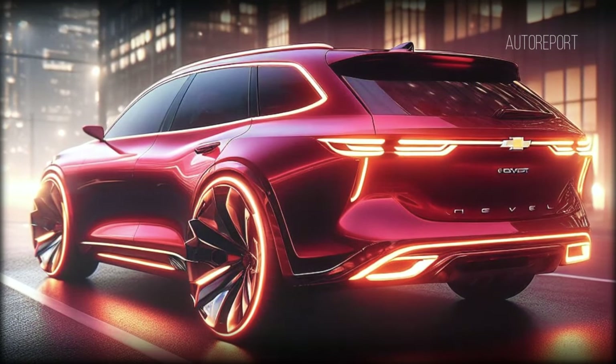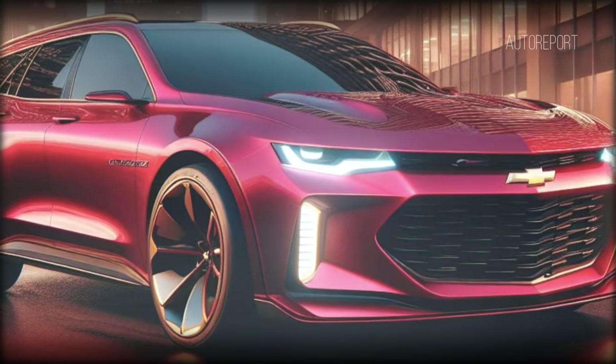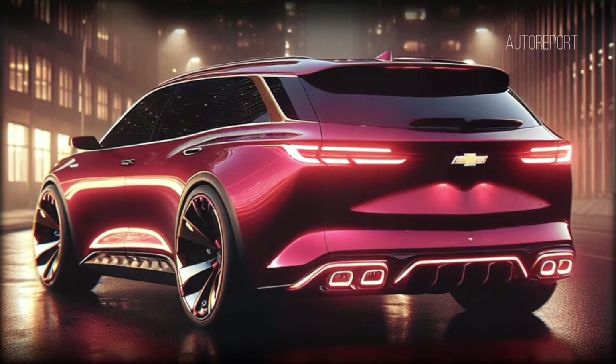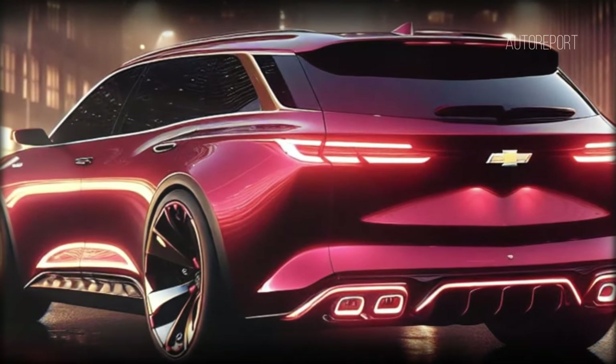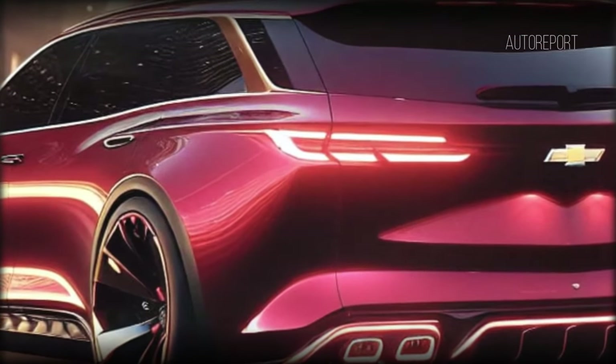From behind, the Chevrolet Chevelle station wagon emerges as a compelling fusion of style and functionality, destined to steal the spotlight wherever it roams. It's essential to note that this captivating image is purely speculative and may never come to fruition. However, there's undeniable joy in envisioning the possibilities of future automobiles — so let your imagination run wild as we dream of the innovations that lie ahead.